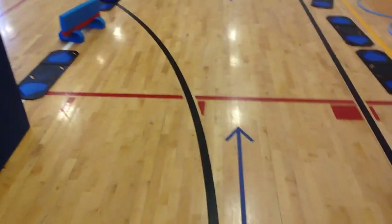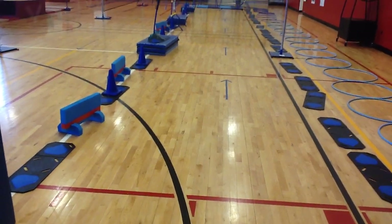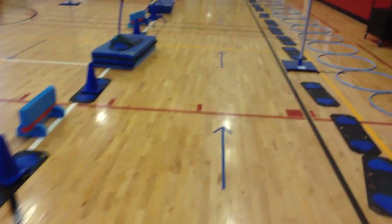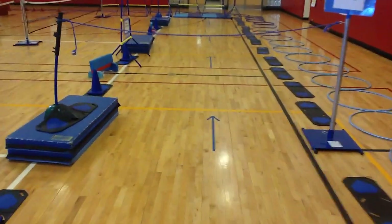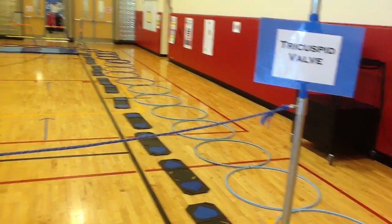So they'll take a scooter and a ball, and they will head into this part of the heart — the right atrium — which is all the way down here. Basically a long scooter run heading straight down the gym. They'll hold the ball as they go down this lane with their scooter, and they'll head under the rope, which represents the tricuspid valve.